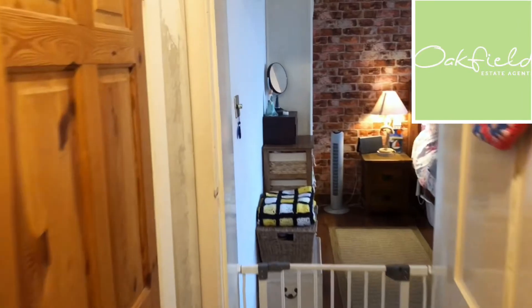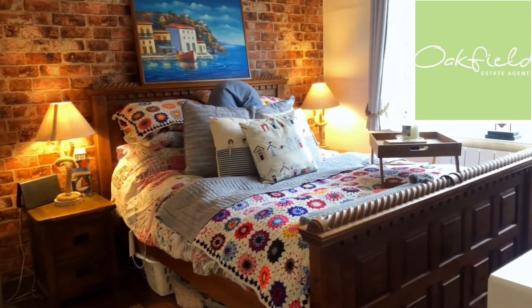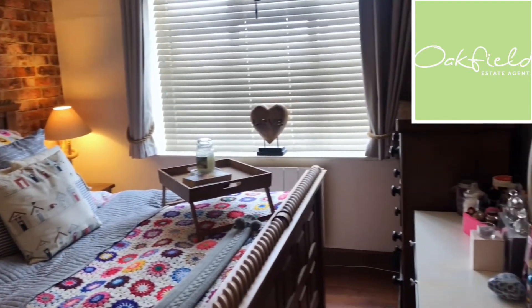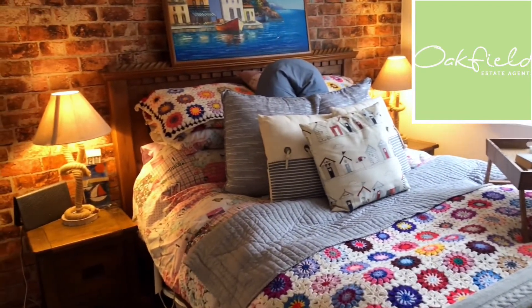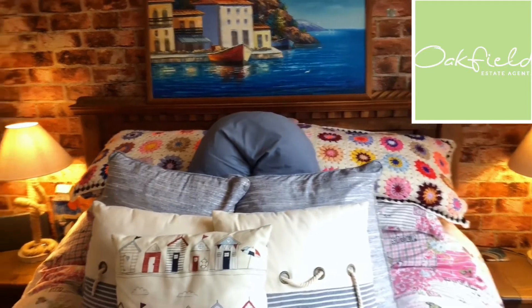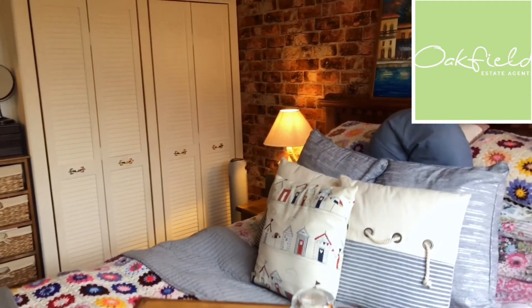Now we go back out to the hallway and look at the main bedroom, just at the end here. That's a nice double room and it has built-in wardrobes as well. There's a nice storage space built in there.